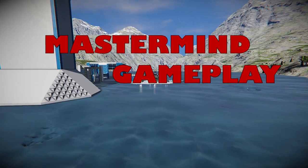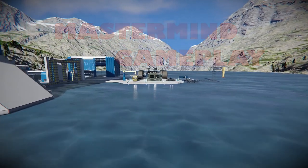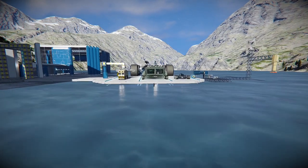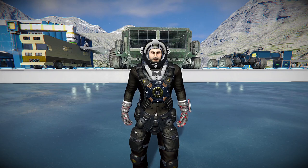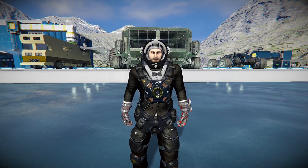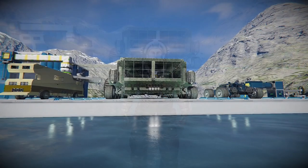Welcome back to Mastermind Gameplay. If you haven't been here before, please make sure to hit that subscribe button so you don't miss out on all the action. Today we're going to look over a few hybrid vehicles. Are these spaceships? Are these rovers? Or are they much more?